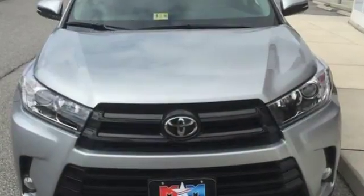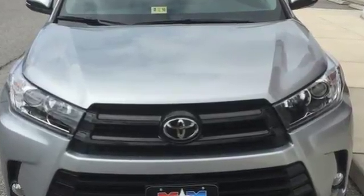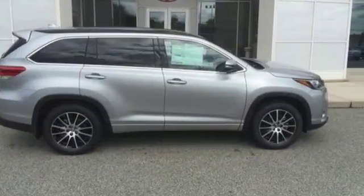For busy days that never end and fun that never quits, this Highlander is ready to take you to the next level. Come in for a test drive.